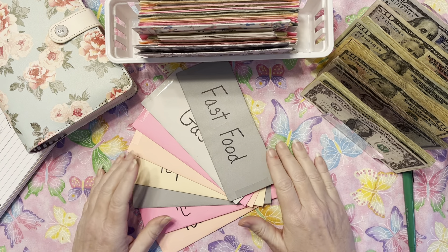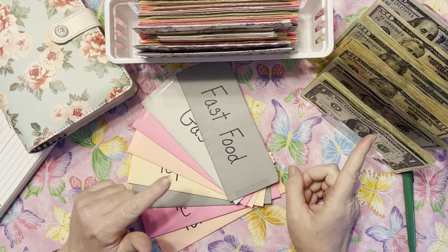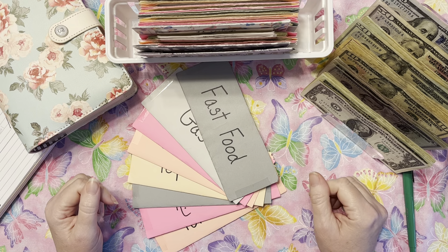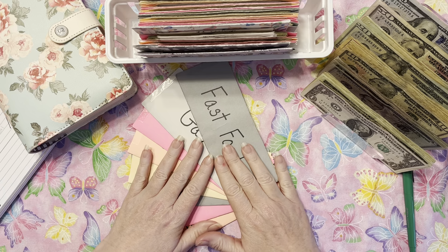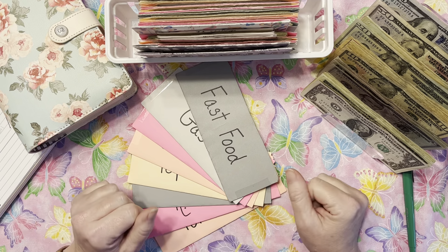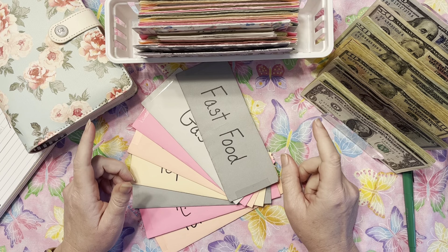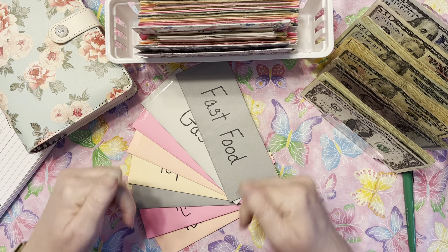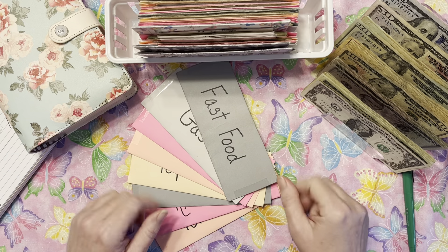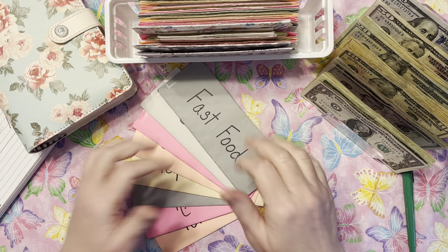Hi lovelies, welcome to Managing My Money with Rosa. Today we're gonna stuff my honey's paycheck. If you're new here, my name is Rosa. My channel is all about my personal budgeting journey — cash envelopes, sinking funds, savings challenges, stuffing money for my child in his binder, our debts, and a little bit about investing. If any of that interests you and you haven't already, please push subscribe below.